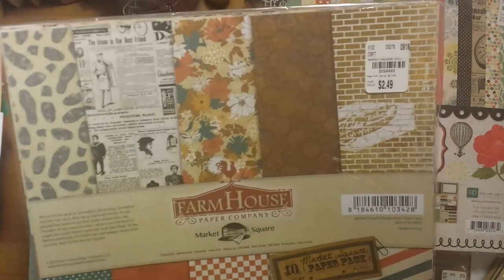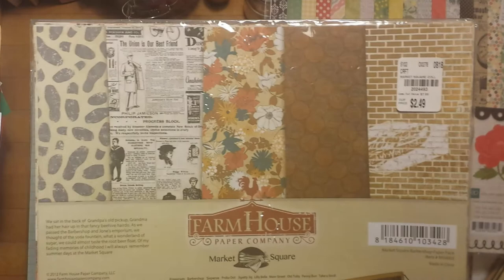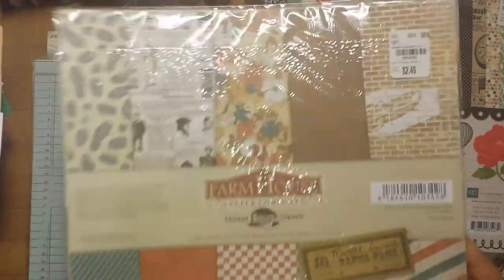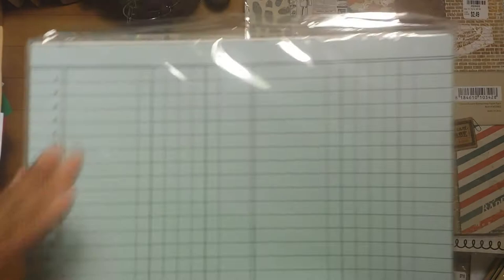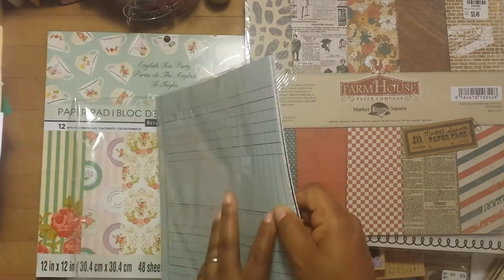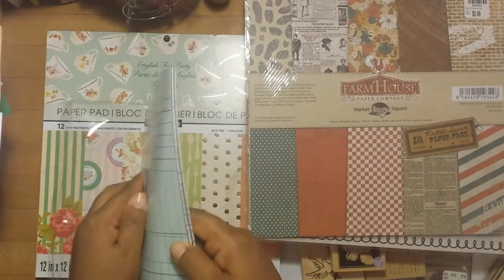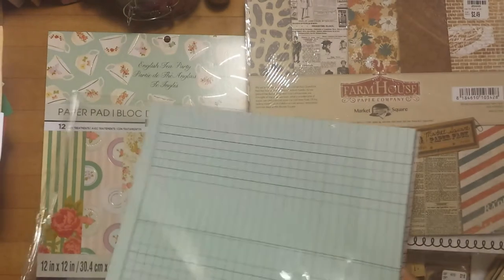This is another paper kit they had for $2.49 regular price — you can see all the different designs in it. Anytime I see these little kits they give you a starting point for creating a journal without going through a variety of different paper pads, so I try to pick these up whenever I see them. They also had this one with ledger paper — it doesn't have a sample on the front so I'll open it to show you. I found it in the clearance department, though the employee told me it wasn't on sale and shouldn't have been there.